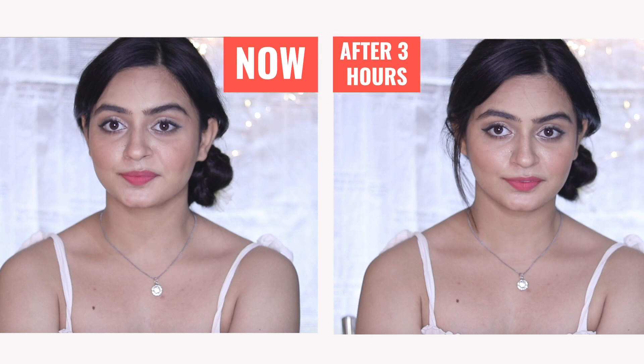So guys, that was our second hairstyle. You can actually fix your bun with this hairspray, and as I've told you, if anything goes wrong you can just redo it, which is very easy.